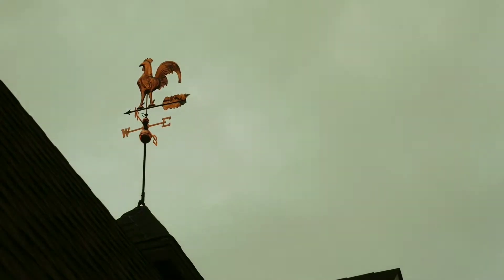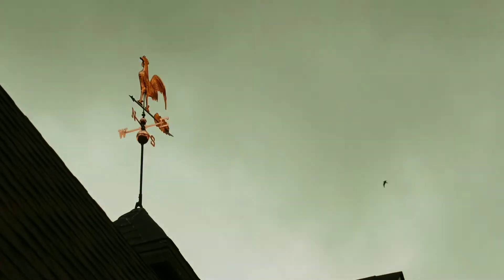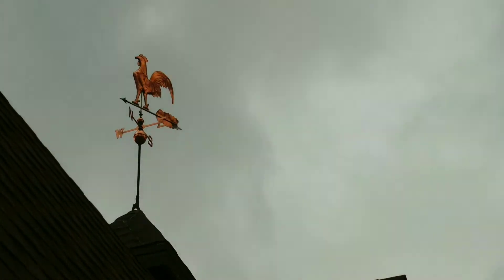Direction is the most important thing you need to know when you're lost. Direction is the way that you have to travel to get from one place or object to another place or object. Direction is used to determine where things are in relation to other things.